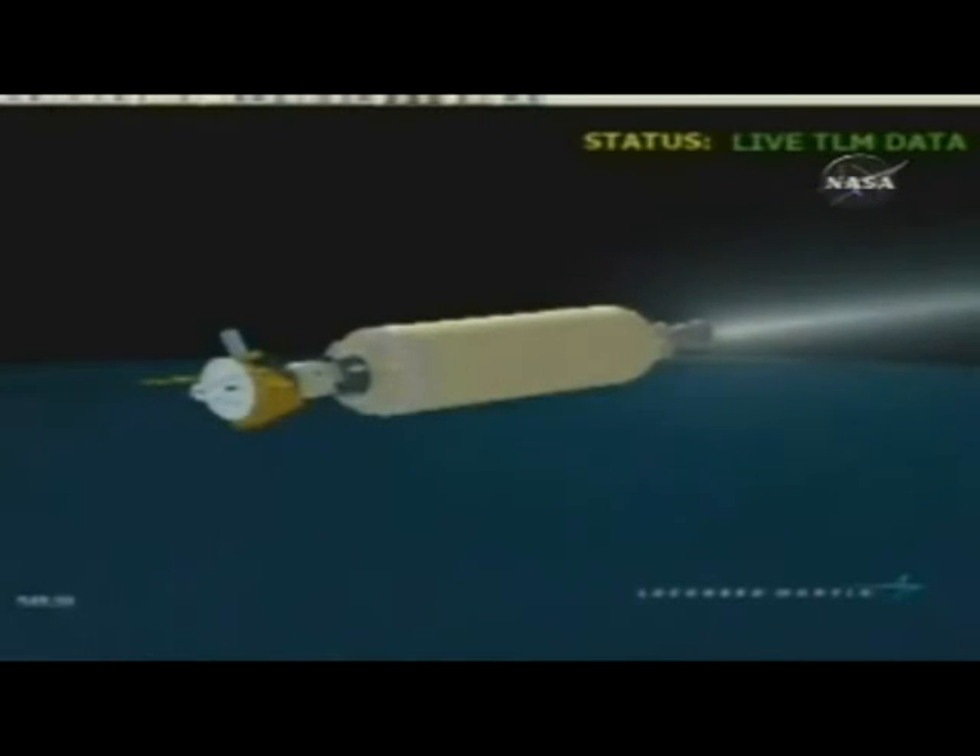One minute to MECO. Centaur is currently at 110 nautical miles in altitude, 1,628 nautical miles downrange, flying at a speed of 16,852 miles per hour. About 30 seconds to MECO. Centaur PU continues to control on the oxidizer-rich side — engine operation looks very good. And we have main engine cutoff. Engine shutdown looks good.